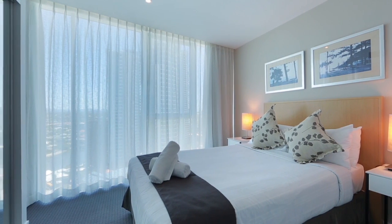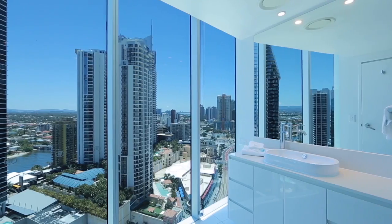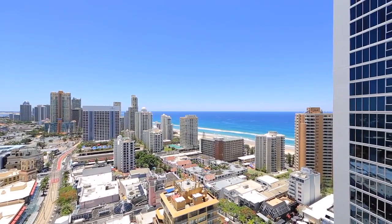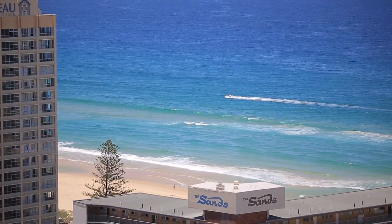Open plan design, a great kitchen and living area that spills out to a large entertainers balcony. The Hilton 5 Star facilities are at your fingertips and a short stroll to the beach. 12101 Hilton, Surfers Paradise.